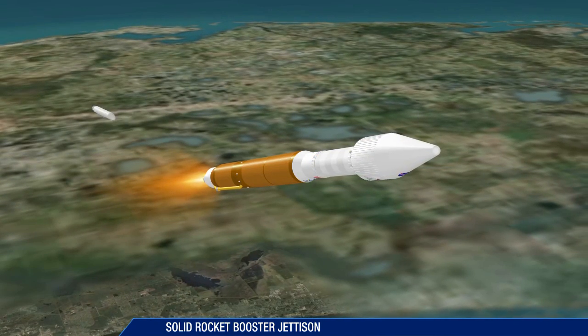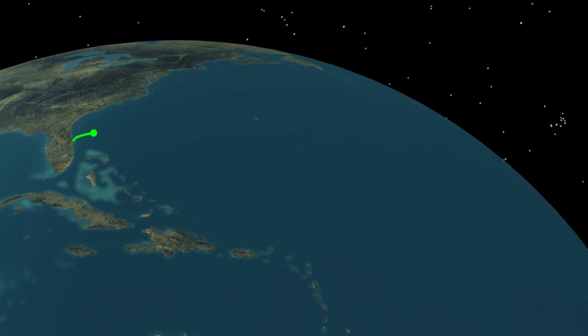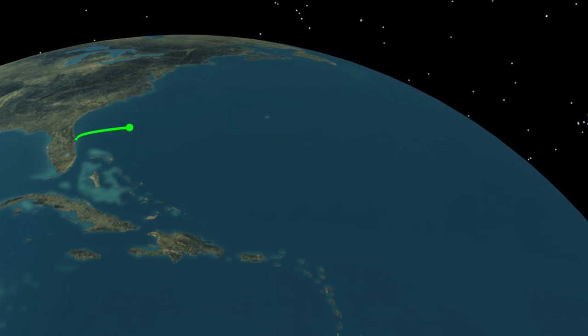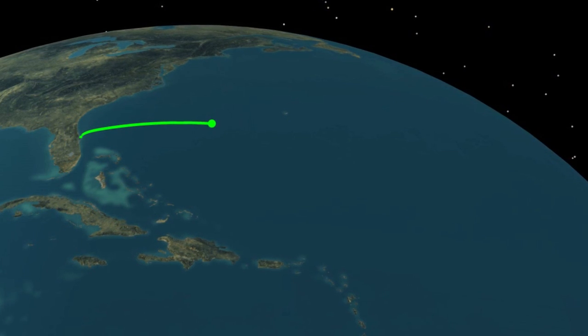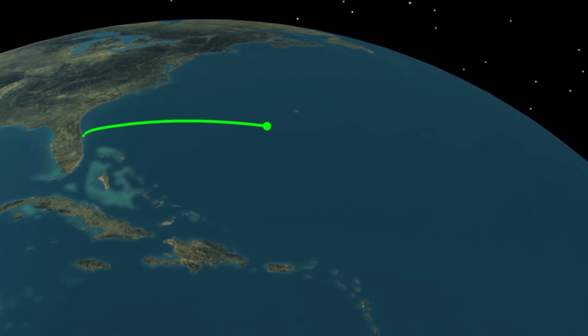The solid rocket booster is jettisoned in less than two and a half minutes. As it approaches booster engine cutoff, the Atlas V is burning propellant at the rate of 1,672 pounds per second, traveling at over 12,000 miles per hour, and located 62 miles in altitude and 188 miles downrange.